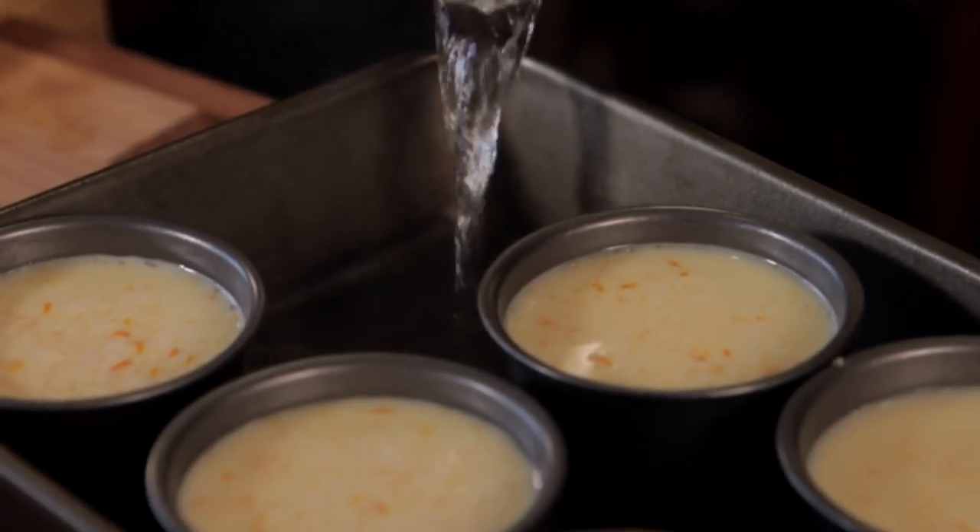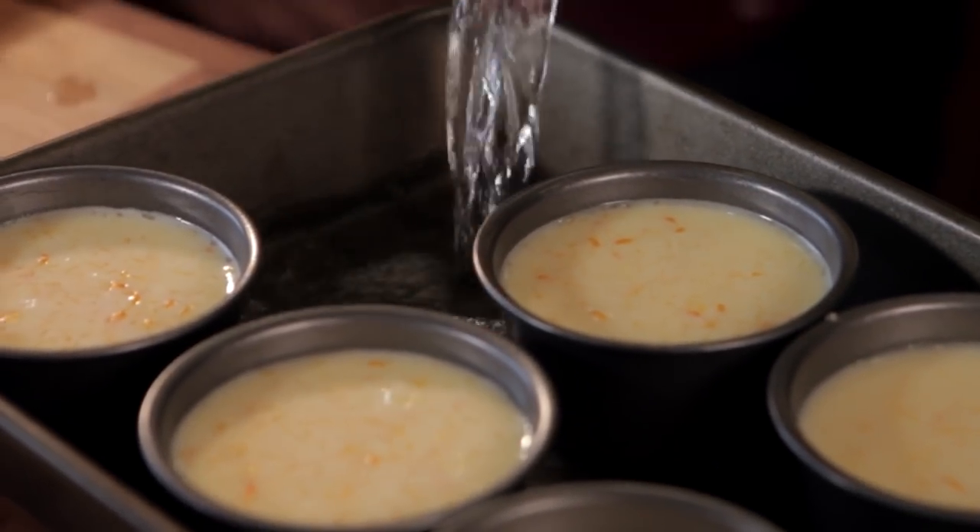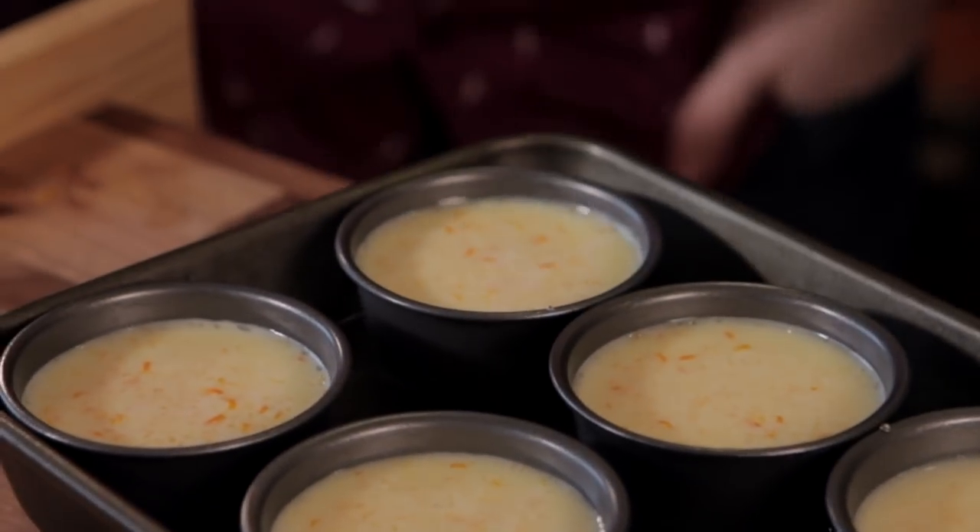Then all we need to do is cook them. They need to go into an oven at 150 degrees Celsius for about 25 minutes. But before you do that, remove one of them and top it up with boiling water — so you're essentially cooking it in a hot water bath. That will just stop the egg from curdling. The whole tray goes into the oven for 25 minutes, and then we can leave them to cool.